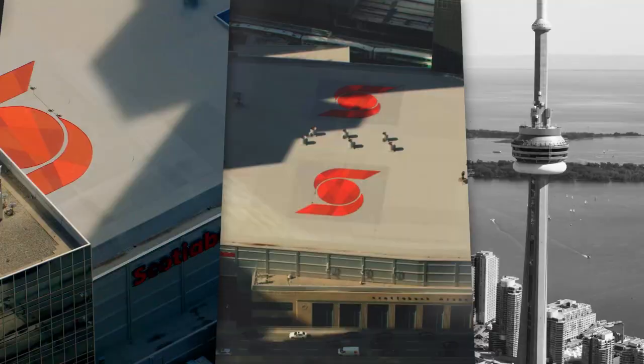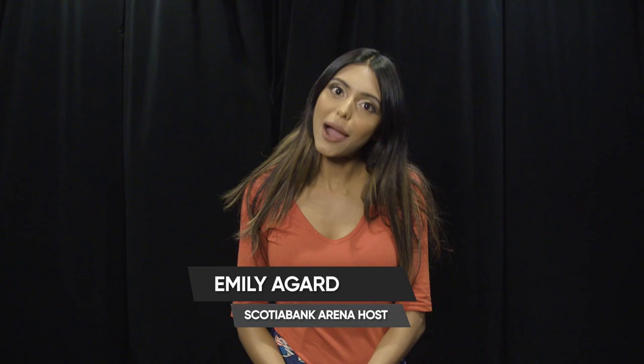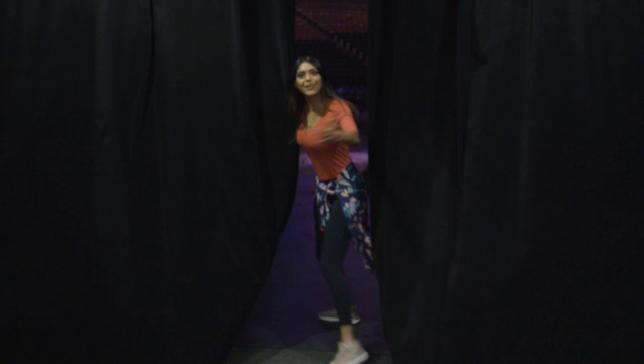I'm sorry, is that the lamp from Aladdin? It is. I don't know about you guys, but when it comes to anything Disney-related, count me in. Disney on Ice presents Dream Big is at Scotiabank Arena all weekend long. And guess who's getting a behind-the-scenes tour? This girl!